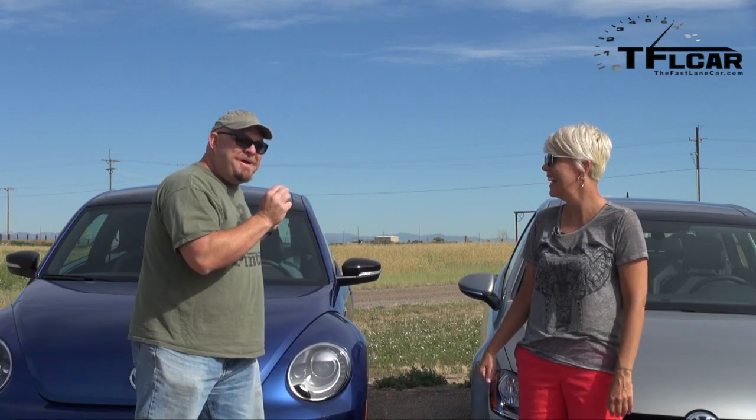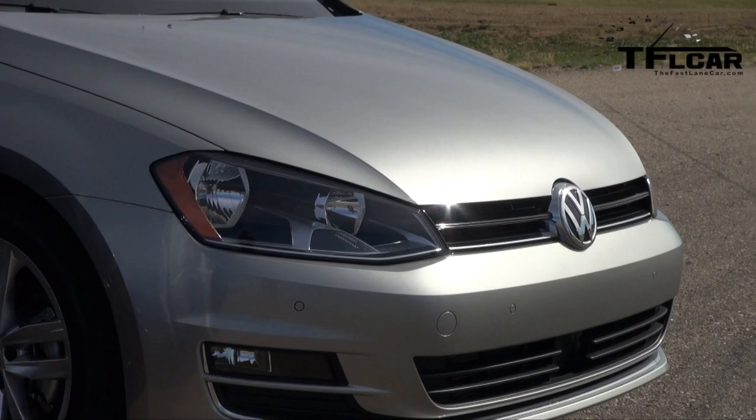Howdy folks, Nathan Adlin here with Emmy Hall! And today we have something very special from the Fatherland. We have two very interesting and very different Volkswagens. Tell us about yours. I have the 2015 brand new Golf TDI, baby.